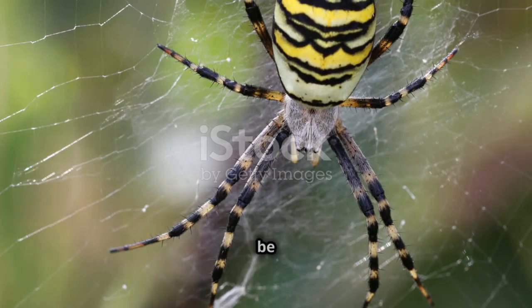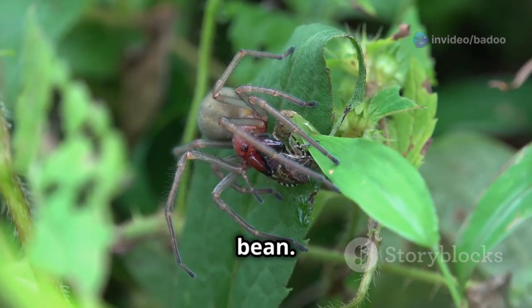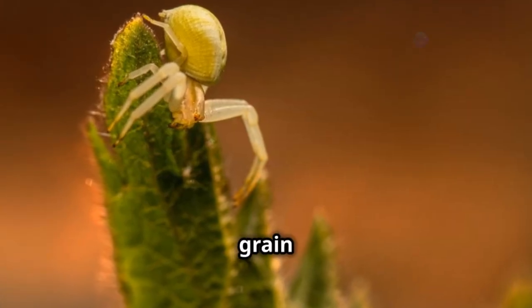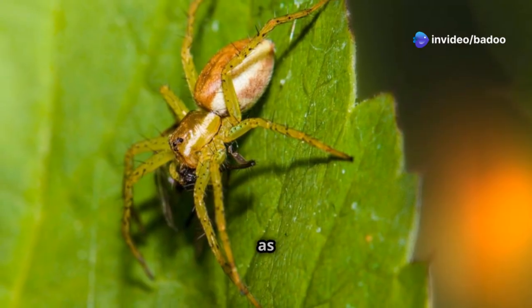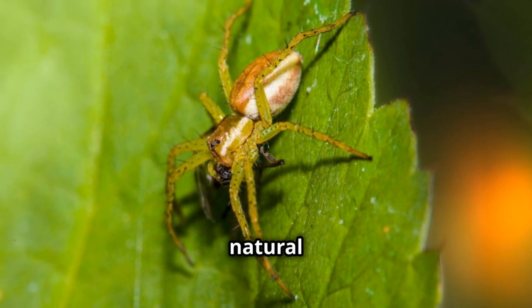Sometimes the stripe can be orange or yellow. These variations are less common but still serve the same purpose. The female is about one centimeter long, about the size of a bean. Despite their small size, they are quite formidable. The males are much smaller, only about the size of a grain of rice. They are often overlooked due to their tiny size and are also not as colorful, with a light brown body and white markings, making them less noticeable in their natural habitat.